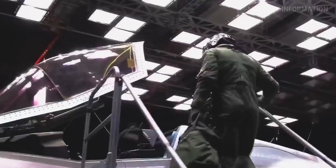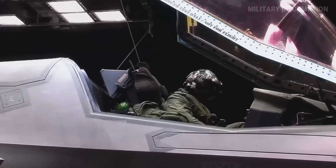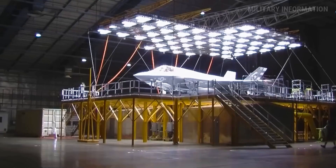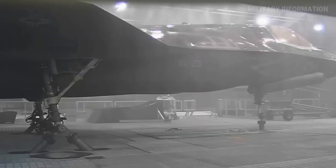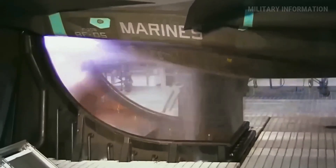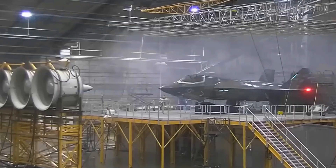When you engage STOVL, the clutch transfers power from the main engine to the lift fan, which can push the plane down by up to 20,000 pounds. At the same time, the back nozzle swivels downward, adding another 18,000 pounds of power. The lift fan and engine installation are very important to the F-35B's STOVL ability.